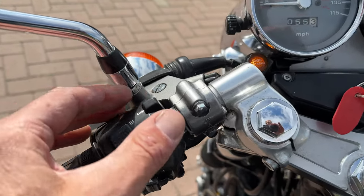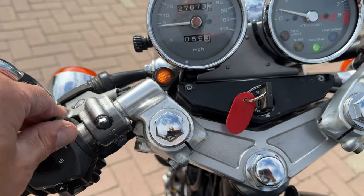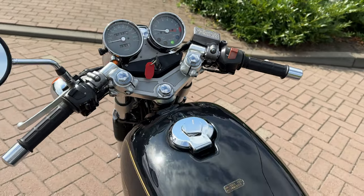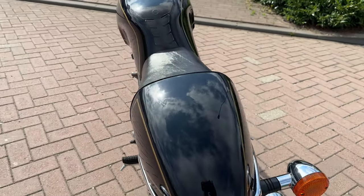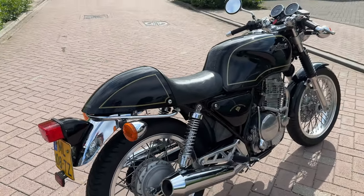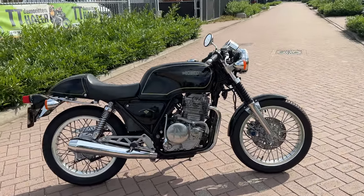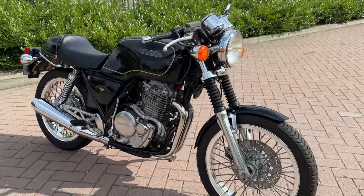The bike is cold, so when the choke is off it could be a bit rough. It's off — keep it running. Beautiful bike.